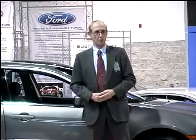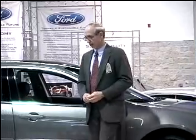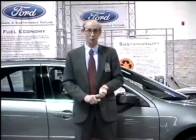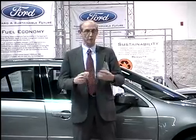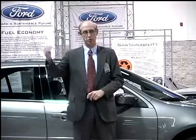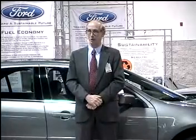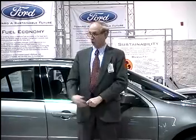Fuel economy and emissions are top of mind for everyone these days, and that's the news we have to share. We have some really astounding developments coming into showrooms literally over the next few weeks. The media kits you'll receive afterwards provide details. Feel free to take notes. We've got a full outline for you as well, and to tell you this story I'm very pleased to introduce California's marketing manager for Ford Motor Company, Lou Eklund.